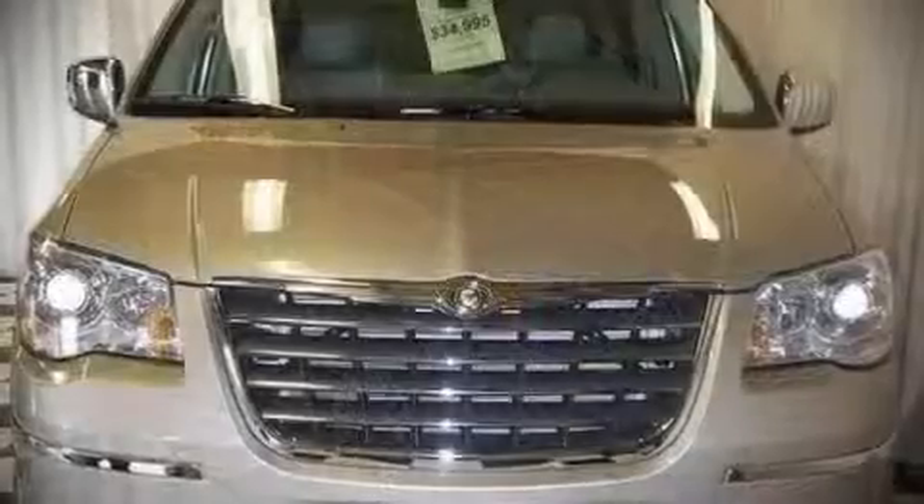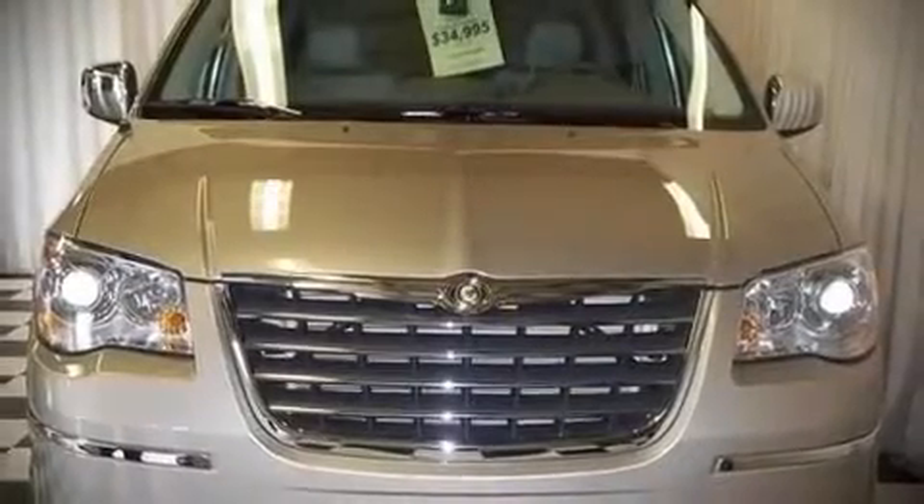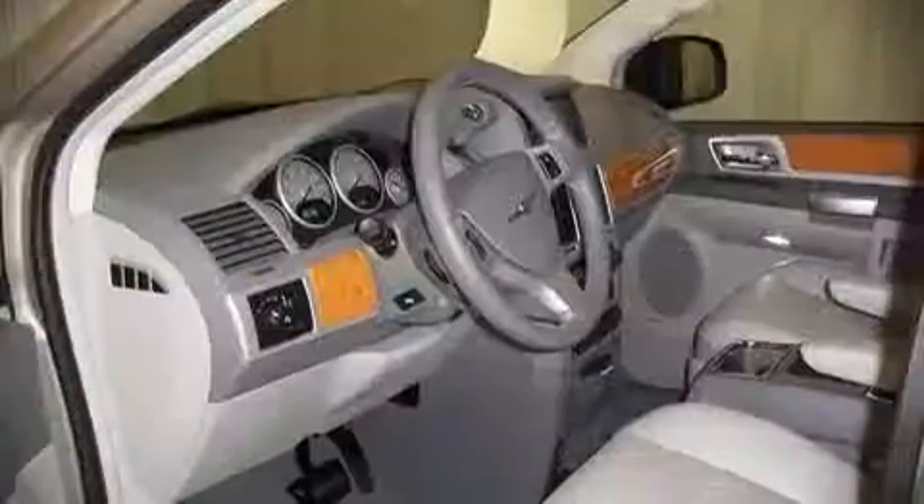The following features are included: air conditioning with automatic temperature control, a power lift gate, an overhead console, and remote keyless entry.